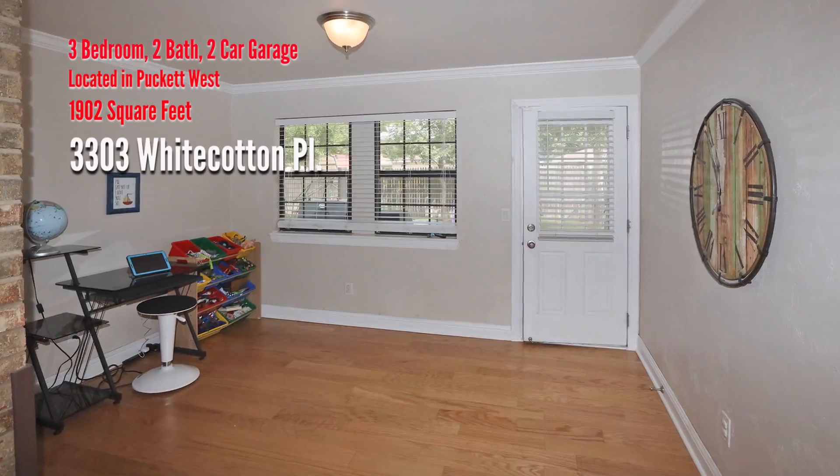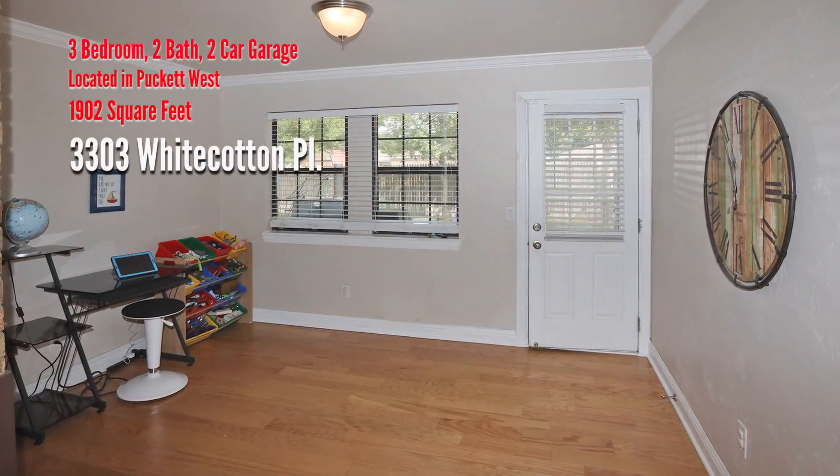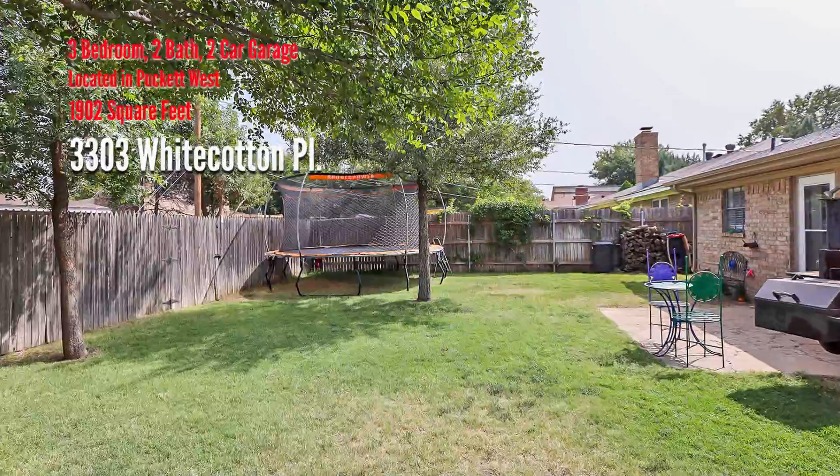The bonus room makes a great office, sunroom or playroom — you get to choose. Lots of room for fun in this backyard.